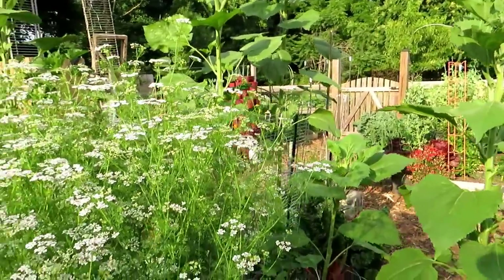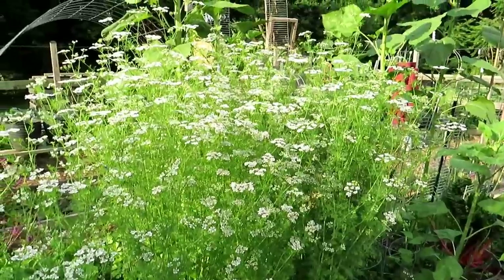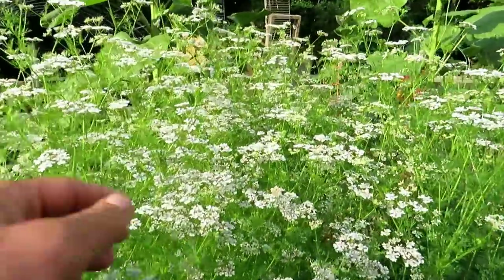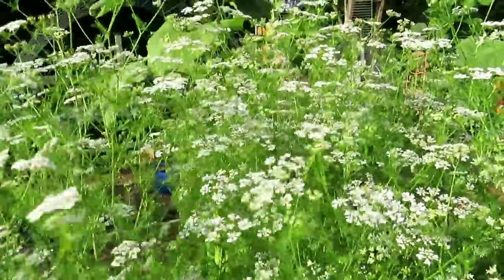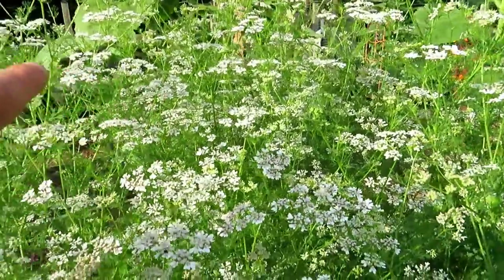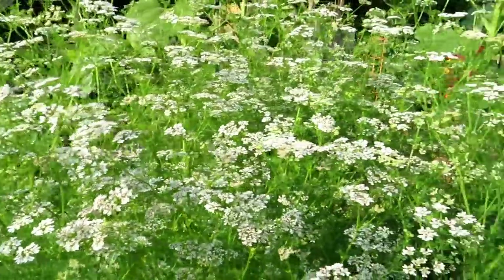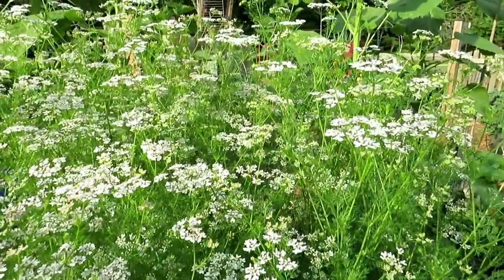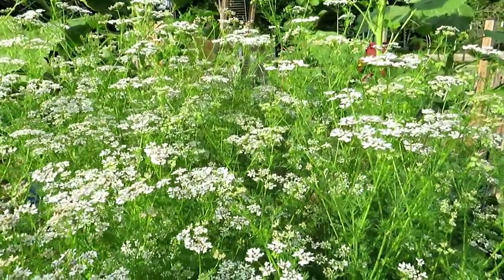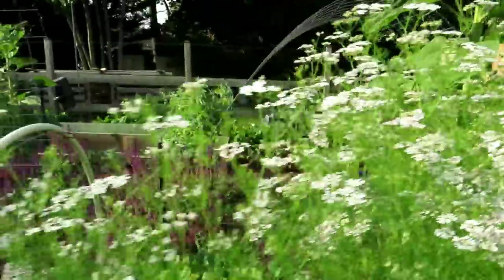This is all cilantro, which I love letting grow — it reseeds itself and I use the seeds in other parts of my property. It's a free way to get seeds. The flowers bring in tons of pollinators. One strategy I use: put the dust down late in the evening, come out early in the morning, rinse it off — less risk to the pollinators.